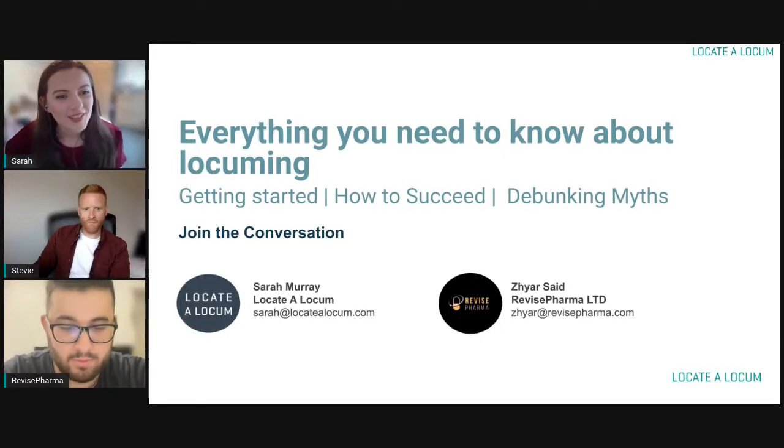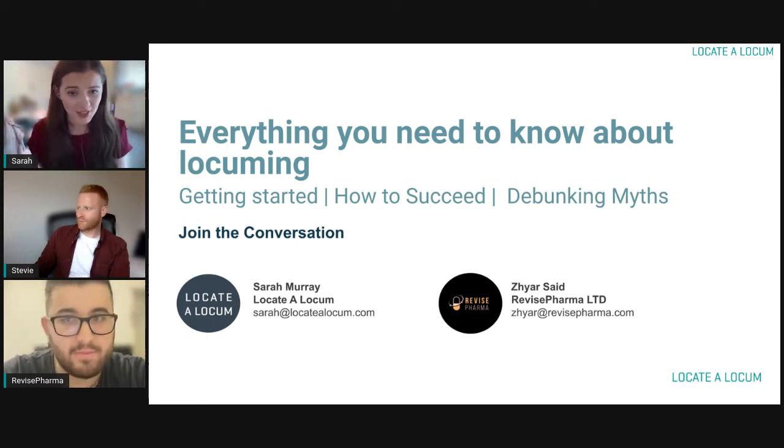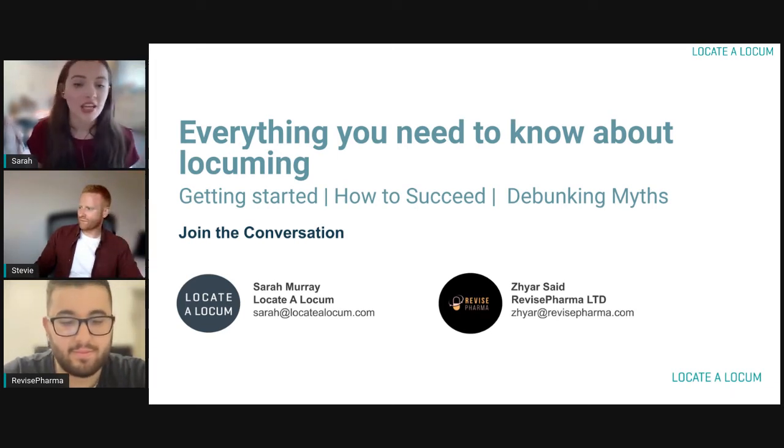Hello everybody and welcome to Locate a Locum's webinar on everything that you need to know about locuming. Joining us today we have Zaheer from Revise Pharma as our special guest, and we also have Stevie from Locate a Locum. Stevie is going to be moderating the comments today, so if you have any questions feel free to drop them in the comments below and we will get them answered.